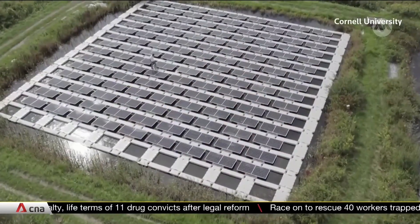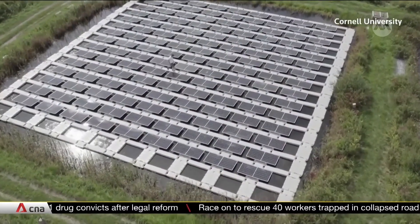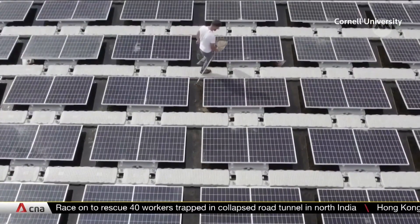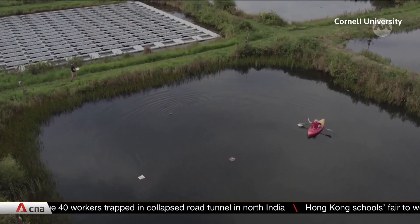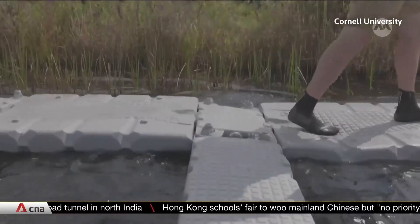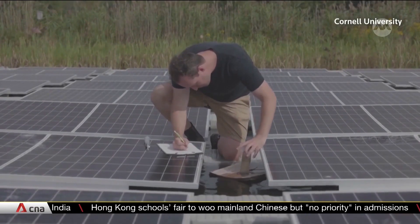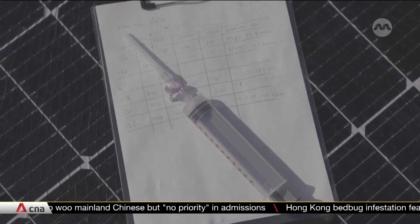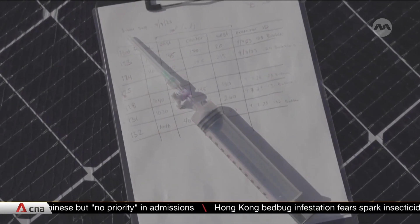Could floating solar panels be the next big innovation in the renewable energy sector? Scientists say installing solar panels on lakes and ponds is a good way to save space and spare land for other uses like agriculture. But their environmental impacts are still unknown, and that's what researchers at Cornell University are trying to figure out.